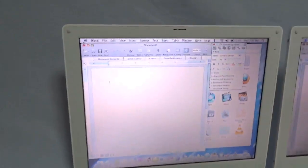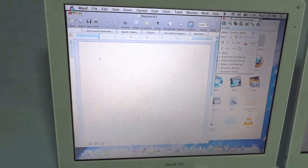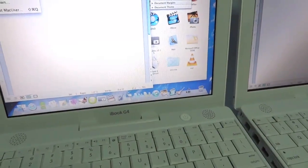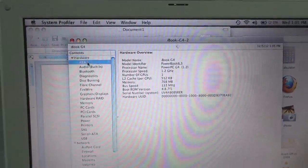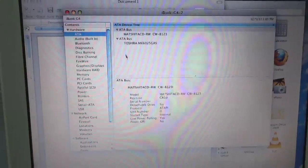Now for those of you who are curious — I know I would be if I was watching this — I'm actually going to launch System Profiler and show you that it is in fact 1.2 gigahertz and it is in fact running a 60 gigabyte hard drive.